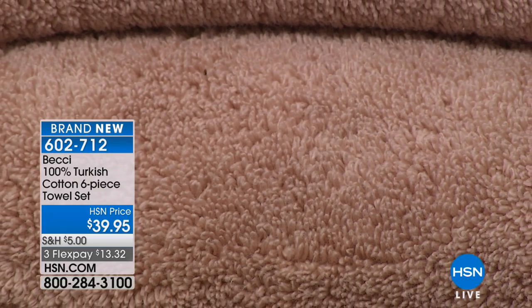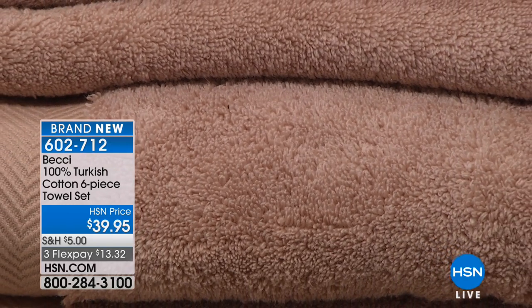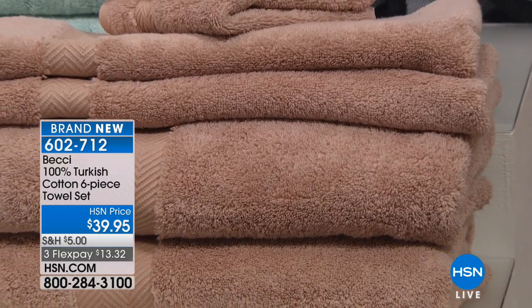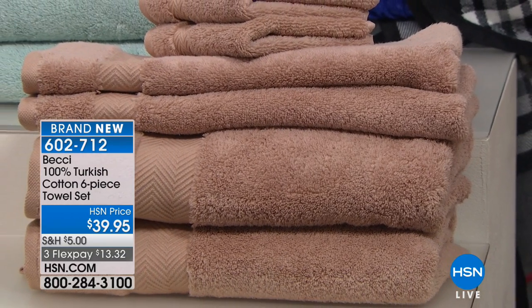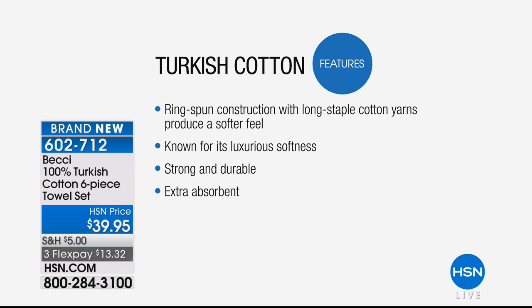Tell us about 100% Turkish cotton. First of all, this is 100% — you see all those little loops. These have never even been laundered, so when you get them home and wash them, they're going to fluff up even more. These are beautiful ring-spun, long staple fiber cotton, Turkish cotton. It's grown in Turkey, it's harvested in Turkey, and it's known for its luxury feel and softness. It's very strong and durable because it's a long staple fiber.